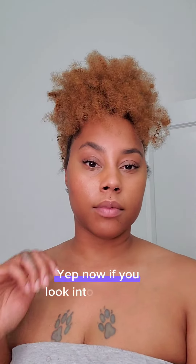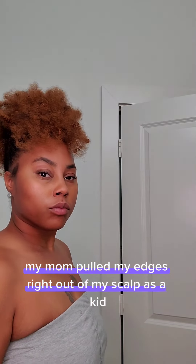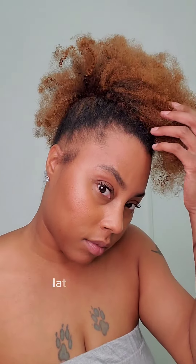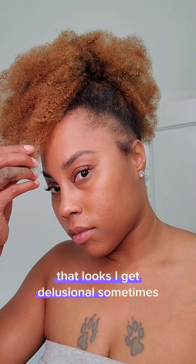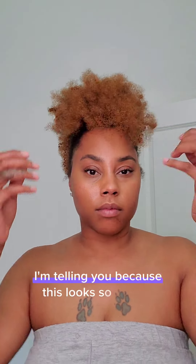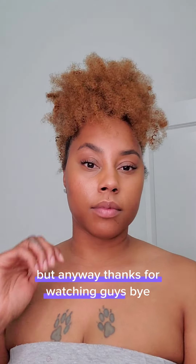If you're looking at my edges — my edges have been like that forever because my mom pulled my edges right out of my scalp as a kid, and that's something I want to talk about at a later date. I just wanted you guys to see how natural this looks. I get delusional sometimes — I think this is my hair because it just looks so natural. I really love this style. This might be my summer style, but anyway, thanks for watching, bye!